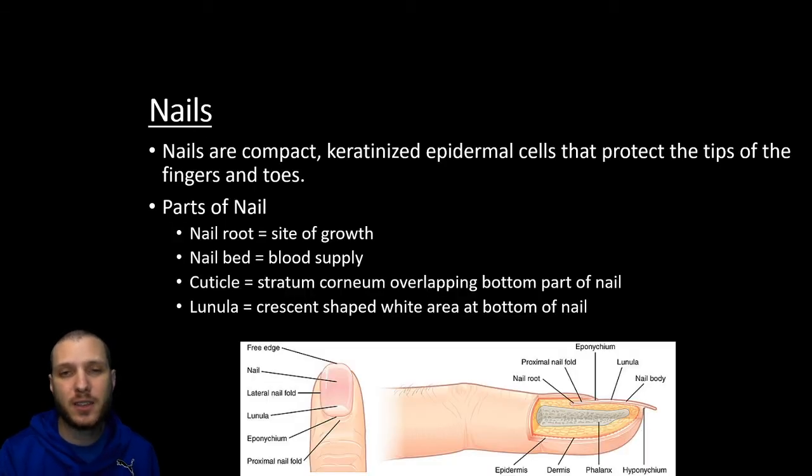Briefly, I'll introduce nails. The MBLEX I don't think has ever asked anything about nails, so I'm not going to ask anything on the test, but nails are compact keratinized epidermal cells that protect the tips of the fingers and toes. The nail root is the area where things kind of grow out of — this is going to be the site of growth of the nail. The nail bed is going to be the whole middle pink area. The cuticle is part of the stratum corneum — the epidermis that overlaps the bottom part of the nail. And then the lunula — anytime you see luna, it's going to be something moon-shaped — so in this case, it's the crescent-shaped white area at the base of the nail.